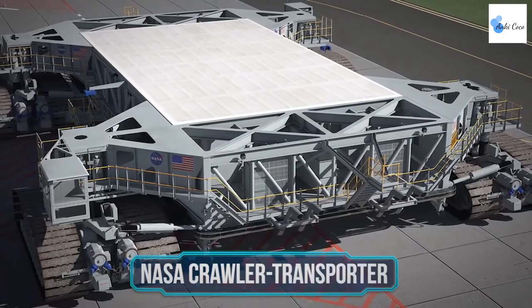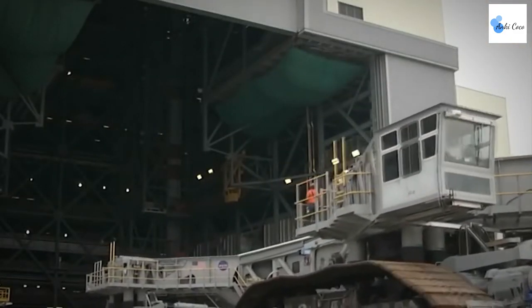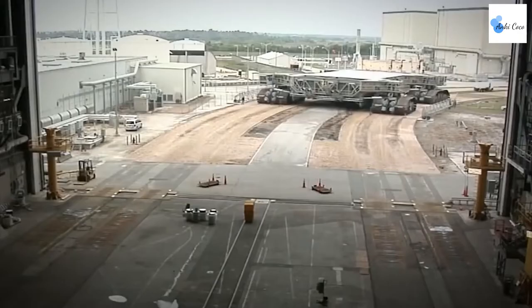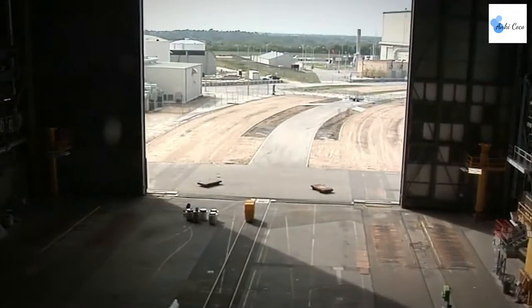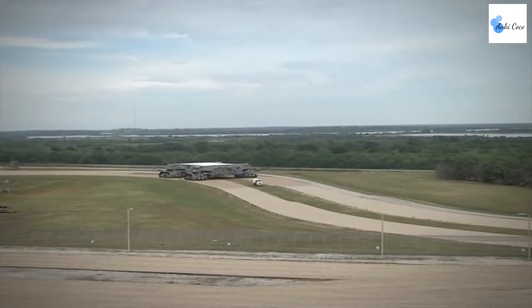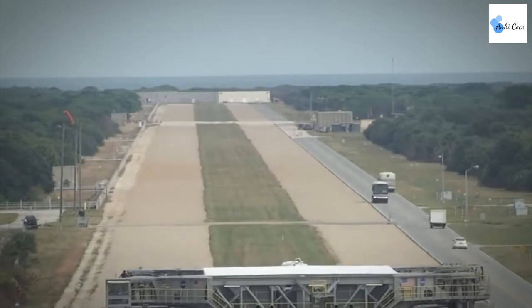To carry a space shuttle from the vehicle assembly building to the launch pad on a mobile launcher platform, NASA needs a system that can stand up to the challenge — and the Crawler Transporter does precisely that. It travels at approximately one mile per hour, doing a remarkable job at negotiating turns and an uphill incline of 5% while keeping the shuttle steady. The distance from the VAB to launch pad 39B is around 4.2 miles, and that is the route commonly used for shuttle launches.